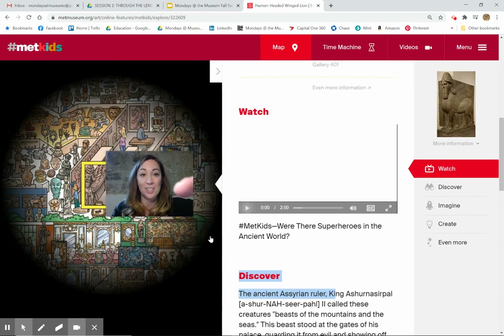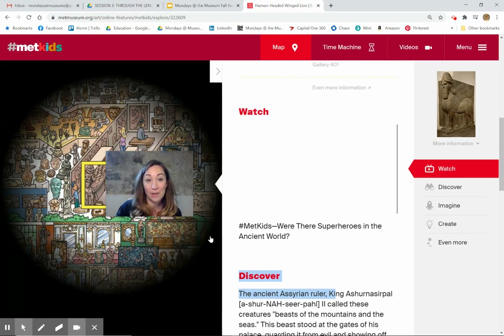So it's not just objects that tell us stories about the cultures and histories of the world. We can also learn about history through the many layered stories told in historic paintings.